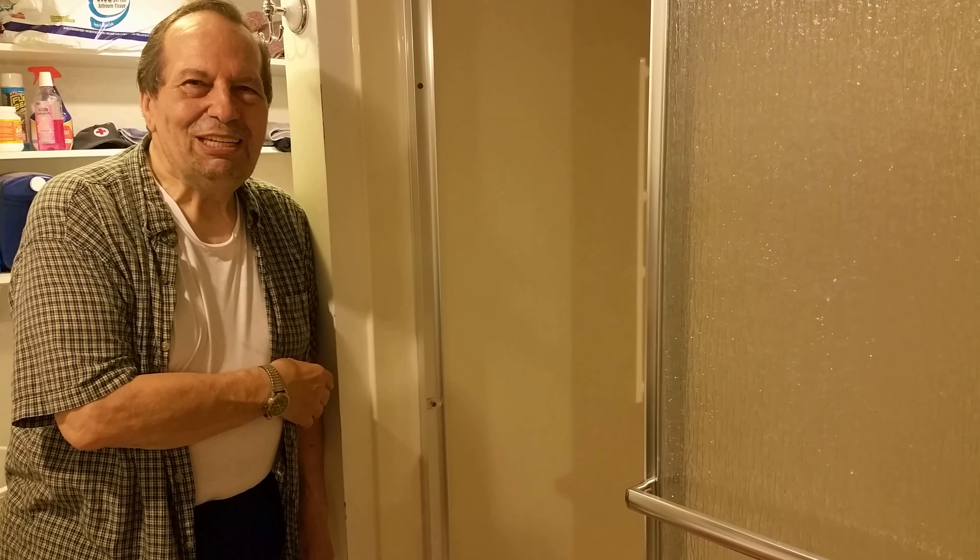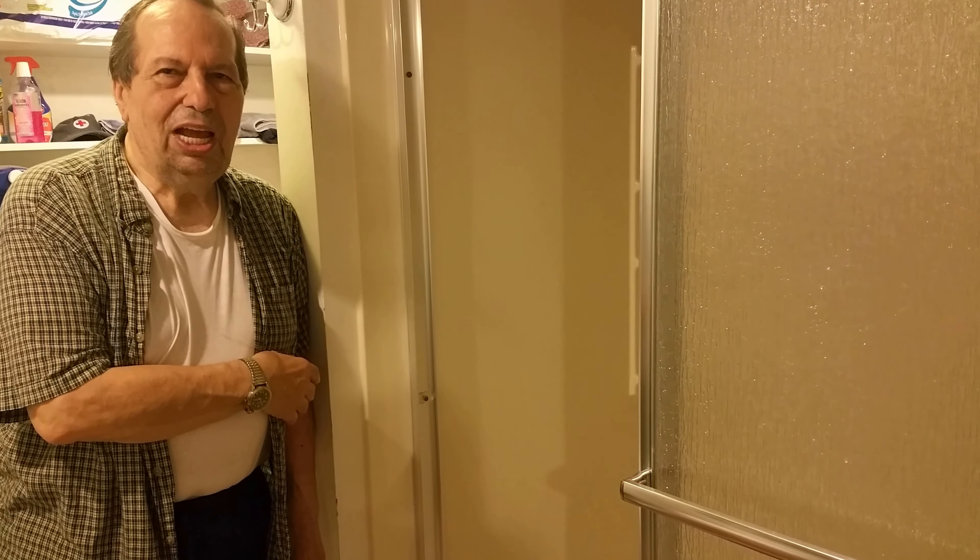Very happy. And they did two other works for me — one is sliding doors, and the other one is vinyl siding on the house, which looks beautiful. So it looks like I have a new house, and the house is worth a lot more, thanks to them. I'm very happy with them.